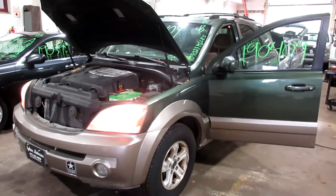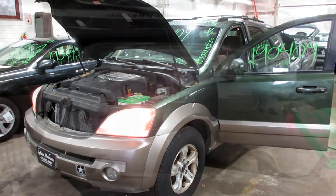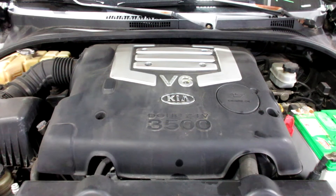So if you need any parts for this vehicle, or any other, you can visit us at Tom's Foreign Auto. Thank you. Stock number 1-9-0-4-0-9.